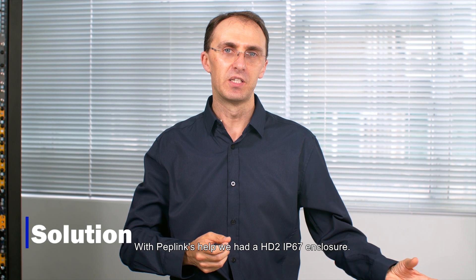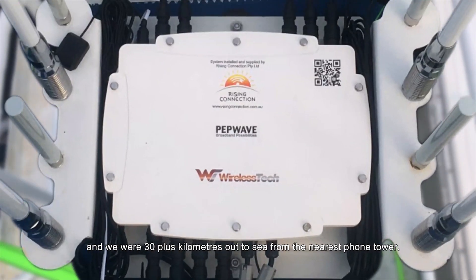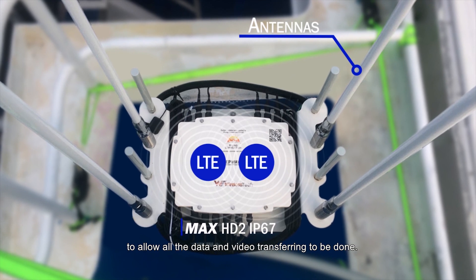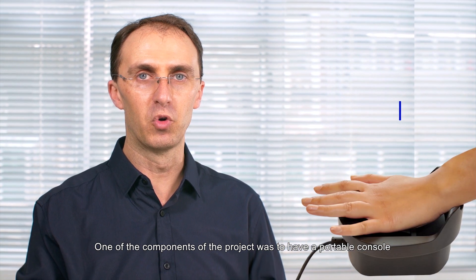With Peplink's help, we had an HD2 IP67 enclosure. On this enclosure we had two-meter antennas, and we were 30-plus kilometers out to sea from the nearest phone tower. The SpeedFusion technology ran successfully across that link to allow all the data and video transferring to be done.